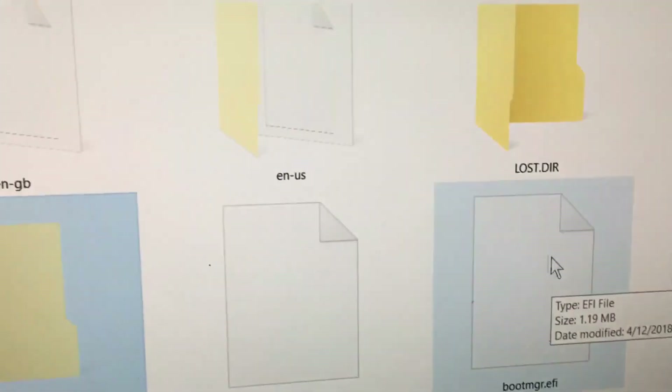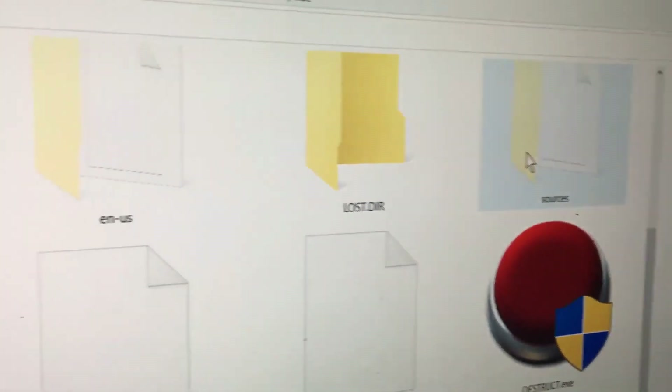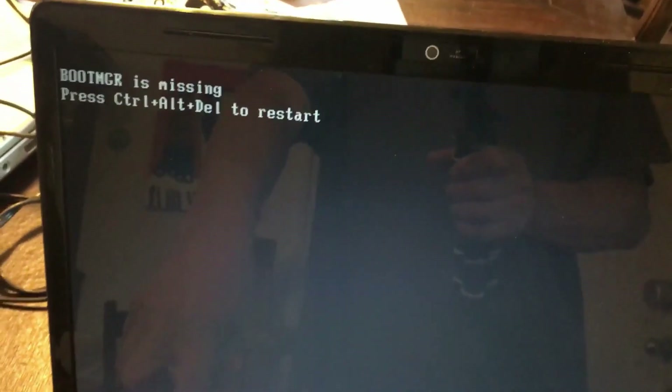This military-grade data eraser guarantees that no device or software can retrieve the erased information. Using the Destruct Data Eraser ensures peace of mind when releasing your computer, as your private data remains inaccessible forever.